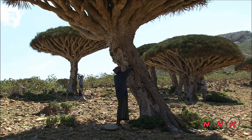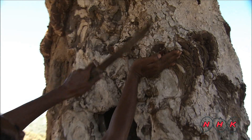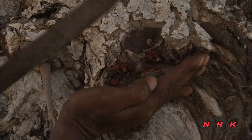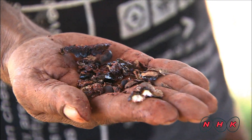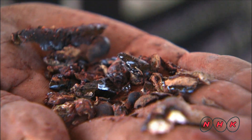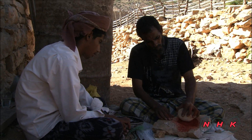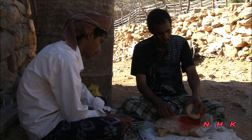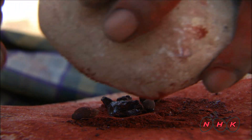The sap from dragon blood trees has been used as a hemostatic agent since ancient Roman times. It was highly valued by European and Chinese merchants during the Middle Ages — it was worth its weight in gold. Solidified tree sap is ground into powder before being sold, and it is an important source of cash revenue for the villagers.